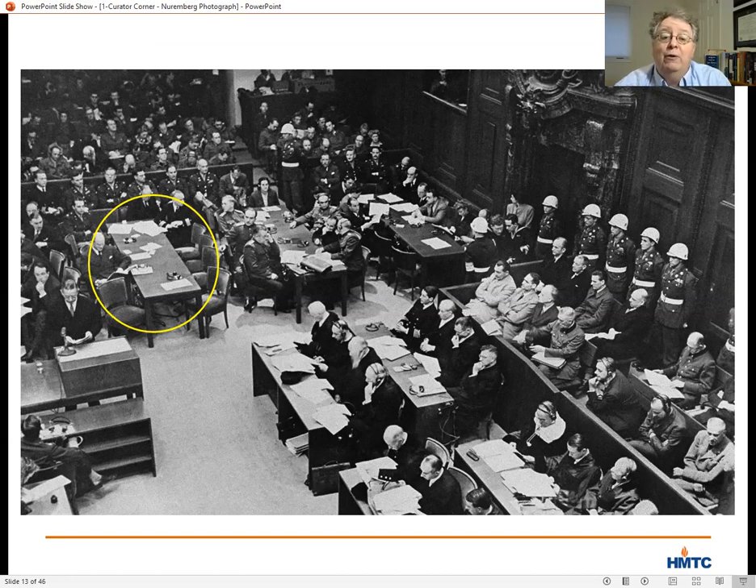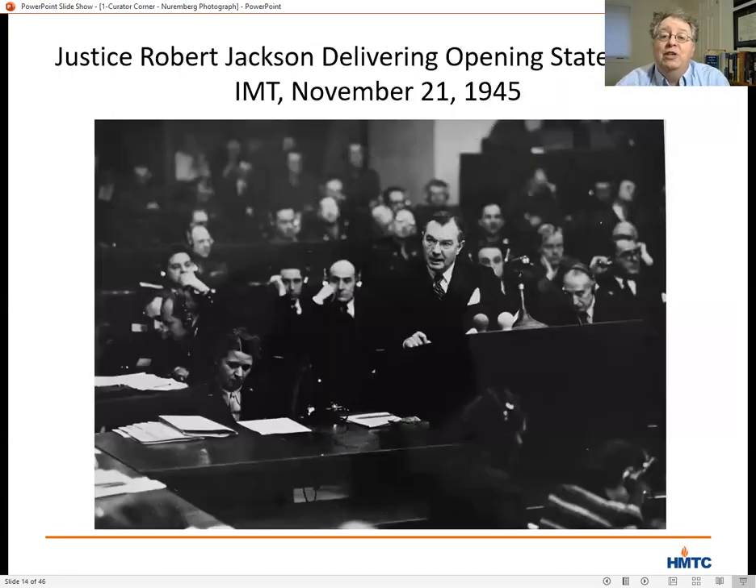A close look at the photograph shows that Justice Robert Jackson is not actually in the room. That gives a clue as to the date — November 20th. The reason Justice Jackson is not in the room is because he was still working on his opening statement, which he would present the following day on November 21st.